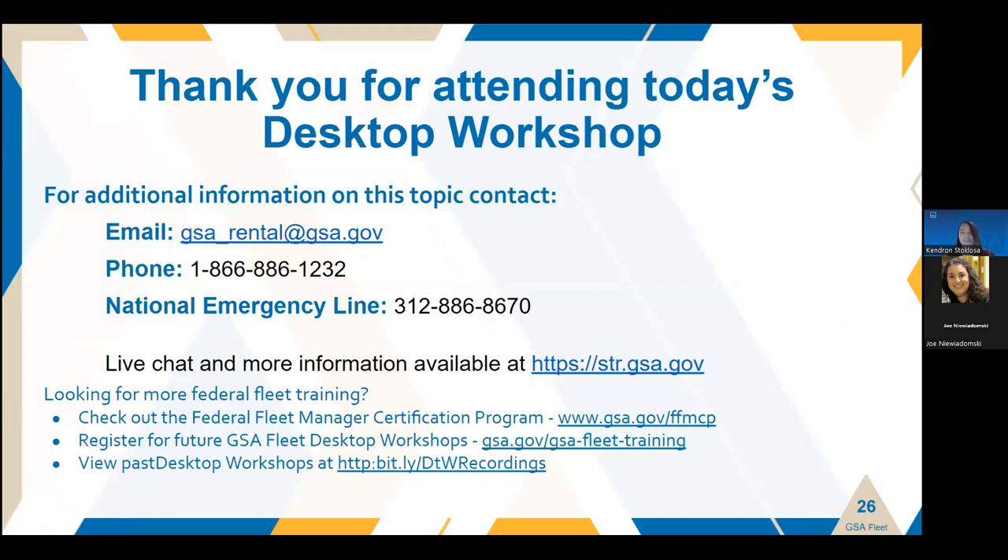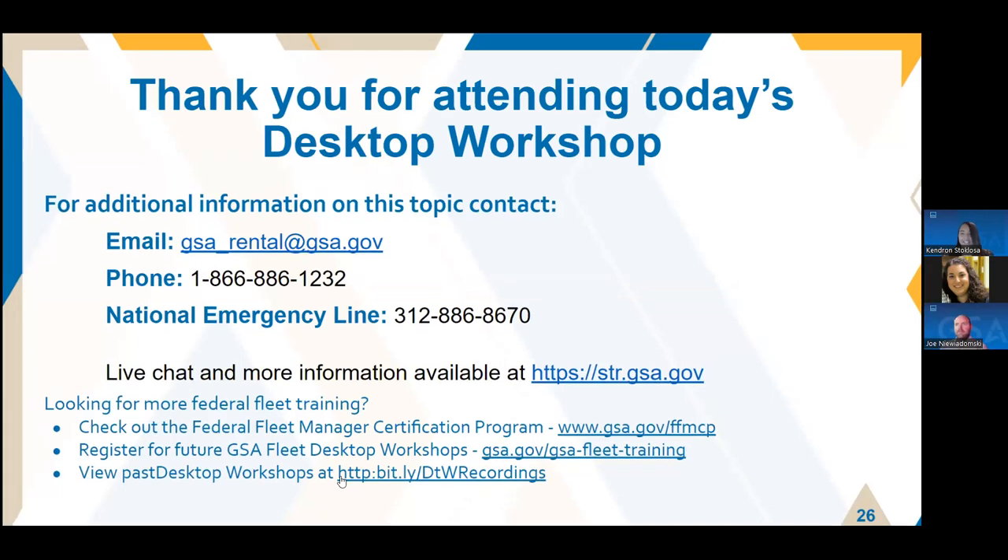That covers all of the material we have for you today. Thank you again for attending today's desktop workshop. If you have any questions following the session or would like further information, you can reach us in a number of ways. Our support center is staffed Monday through Friday from 7 a.m. to 6 p.m. Central Time. You can reach us via email at gsa_rental@gsa.gov or via telephone at 1-866-886-1232. We also have a live chat function available on our website, str.gsa.gov. The emergency contact support number is also listed. We look forward to exceeding all of your short-term rental needs.